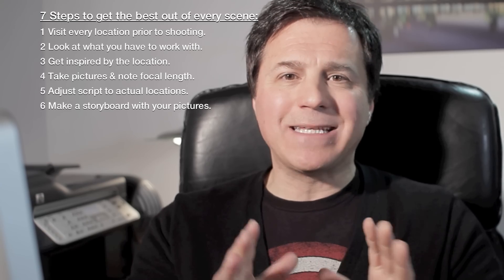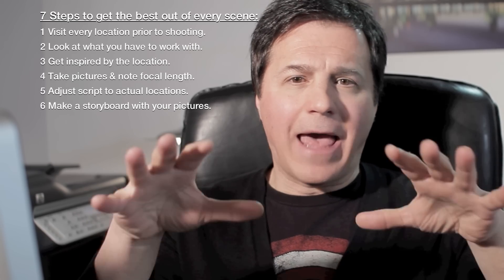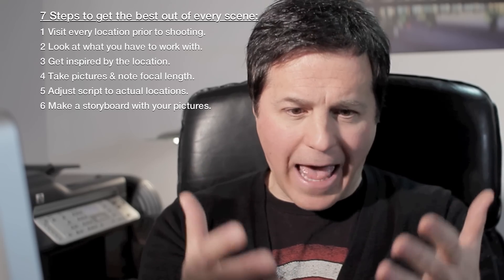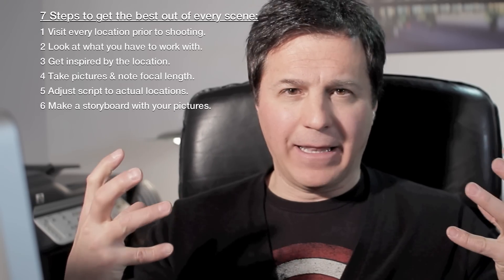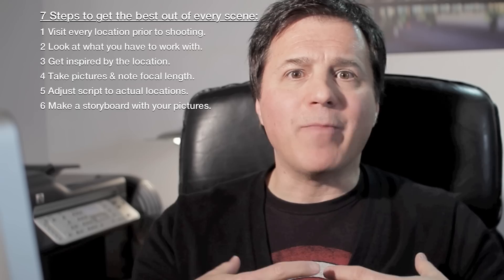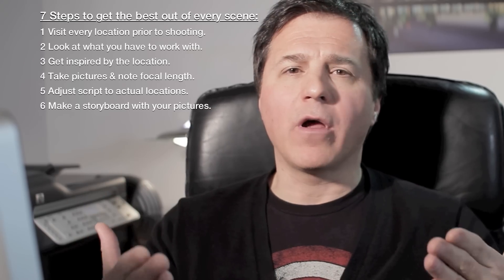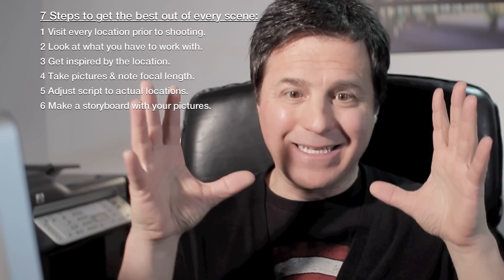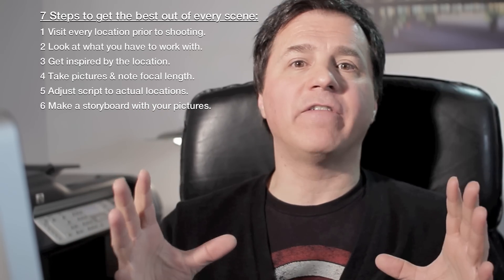What you will do with that is send it to your actors. Actors love to know in advance where they will have to work. They will let themselves be submerged by that, and they will be more comfortable the day of shooting. They will know what they have to do and it will be clear for them.